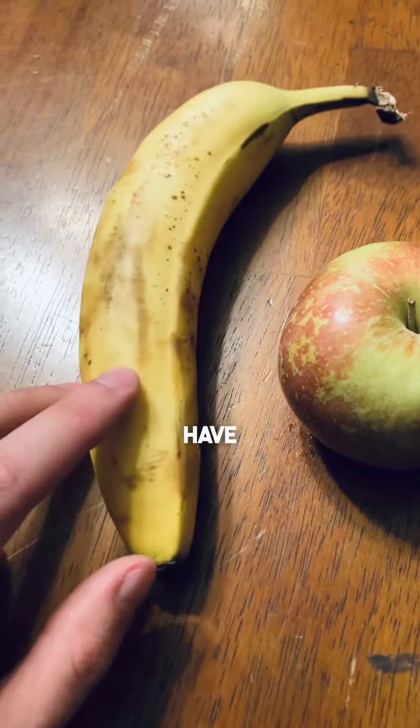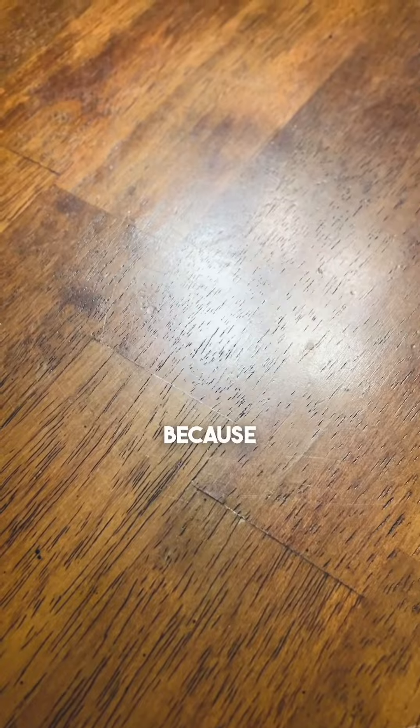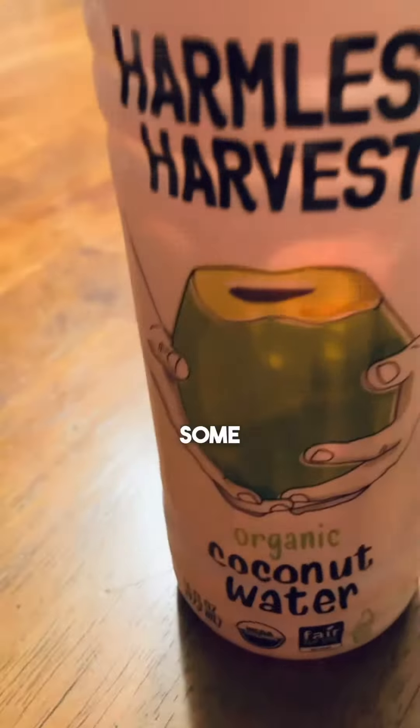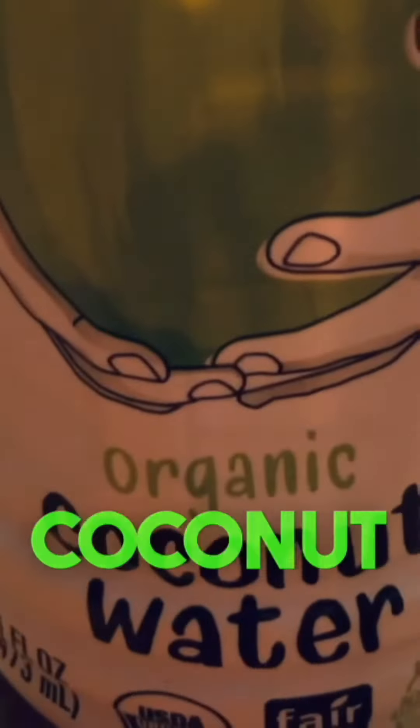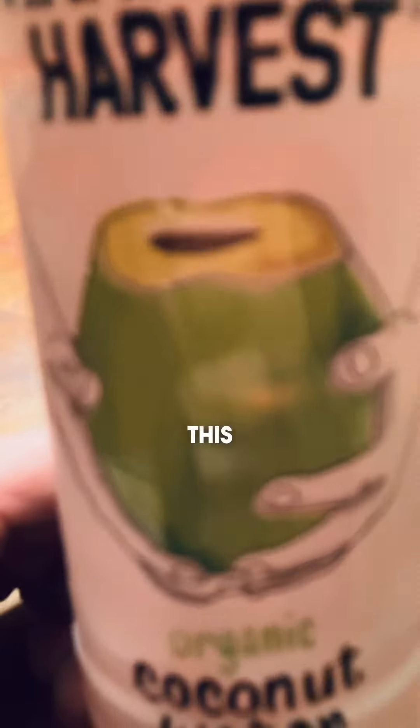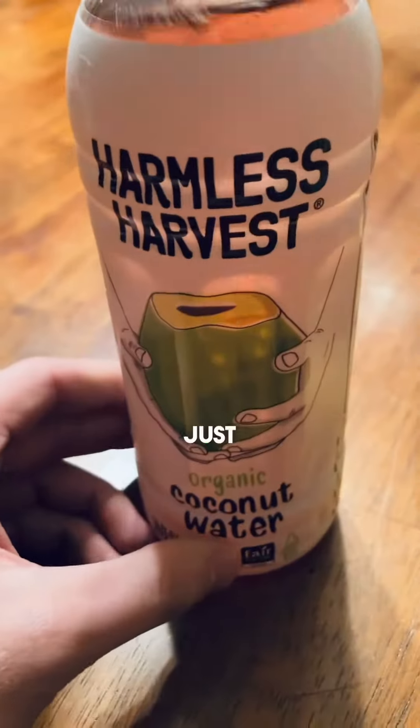I do, that's why I have one. The next two fruits in my fruit collection are what I call honorary fruits, because unfortunately they're not like actual fruit. So here we have some Harmless Harvest organic coconut water — I don't know how to crack open a coconut the way this man has, so that's why I just stick with this.